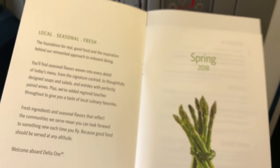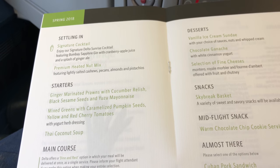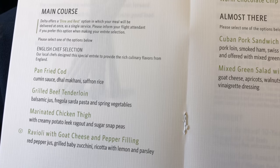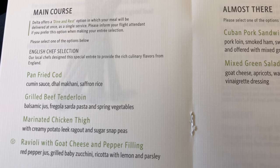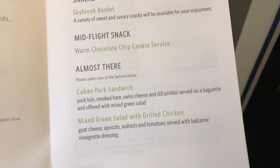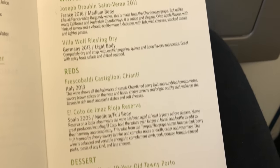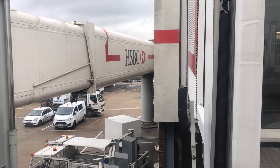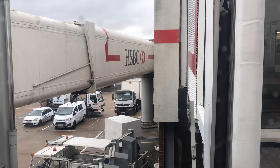Delta One has its own menu, which is very nicely printed with selections for spring. The last time I was on Delta One in March, it was a different menu, so they obviously rotate them. The one I ordered was the pan-fried cod — but as you'll see a little later in this video, I didn't end up having the pleasure of eating it. They also offer snacks; one of the nice things about Delta is the vanilla ice cream with chocolate fudge sauce and nuts. There are some interesting wine choices as well.